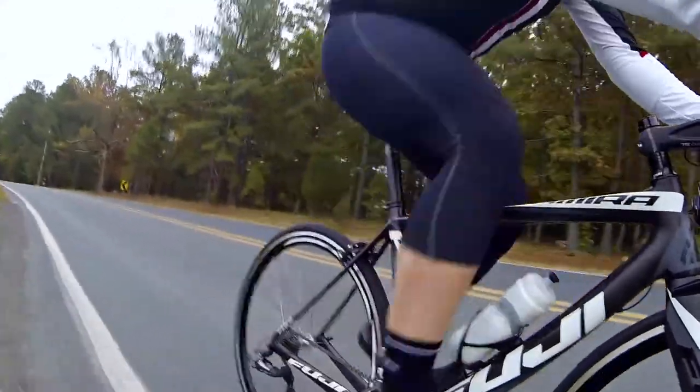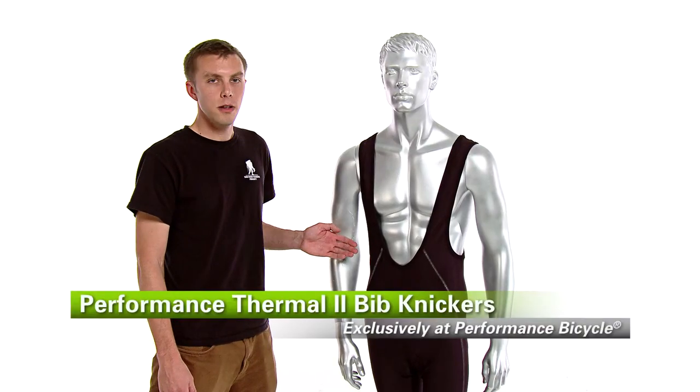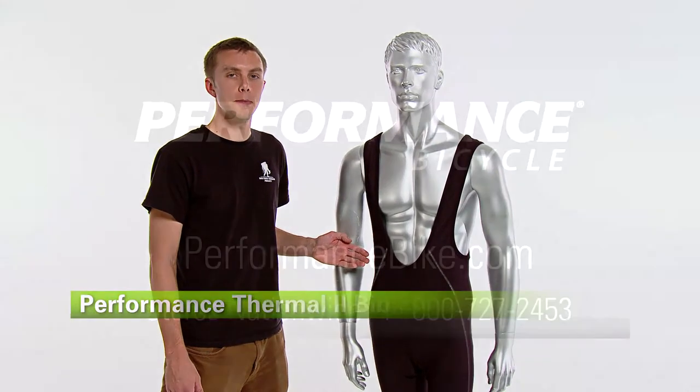Bib Knickers are great for keeping your knees warm on cool days, and this is the Performance Thermal 2 Bib Knicker, available exclusively from Performance Bicycle.